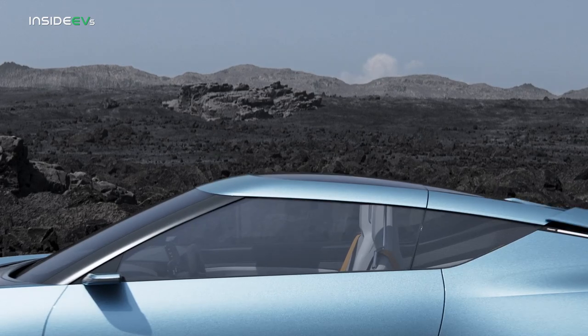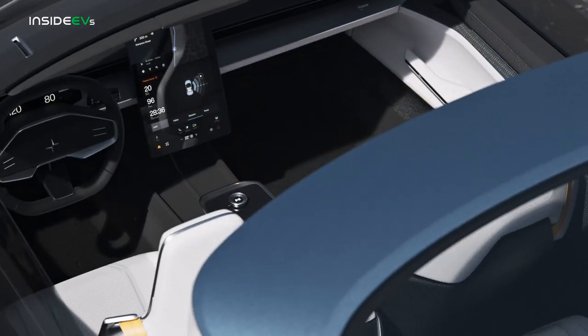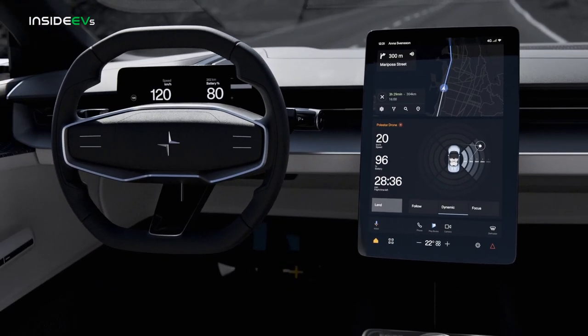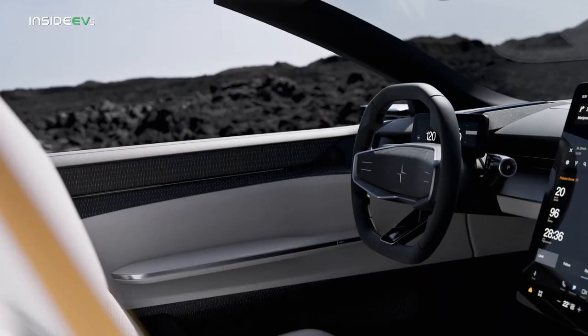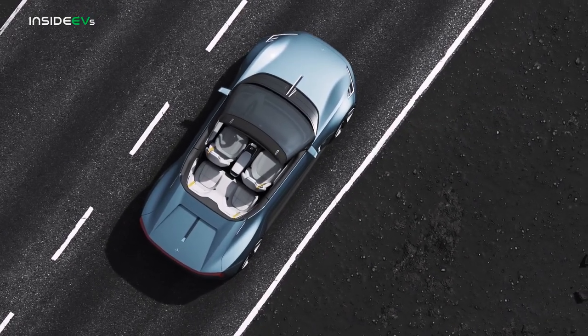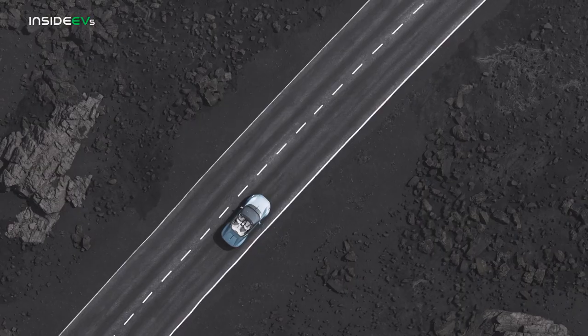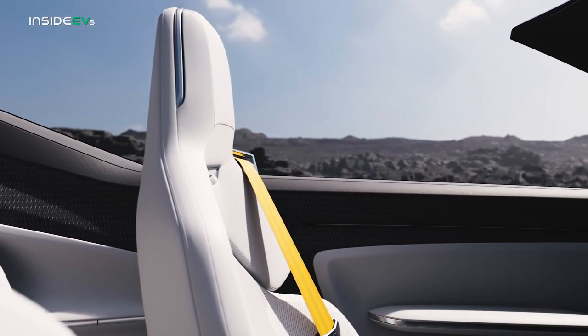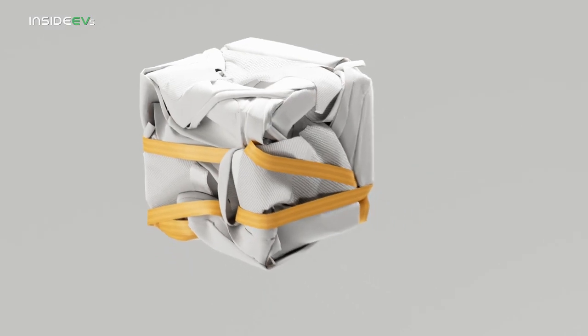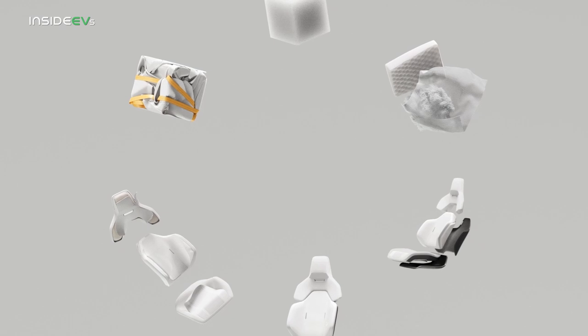Taking yet more inspiration from the Precept, the interior is gorgeous and minimalist, and there looks to be enough space up front, although the passengers in the smallish 2-plus rear seat will have to be short. At least they'll enjoy unlimited headroom for the first time in a Polestar thanks to that hardtop cabriolet roof. The cabin is crafted almost exclusively from a so-called mono material.